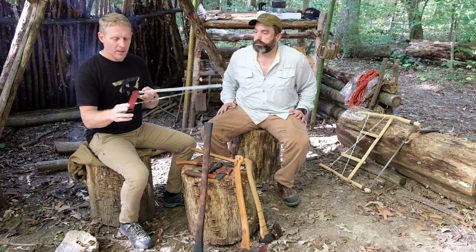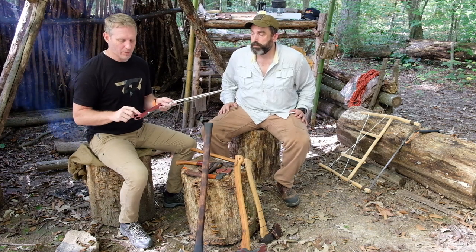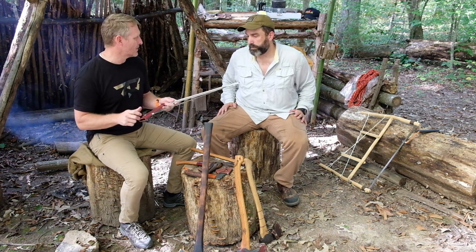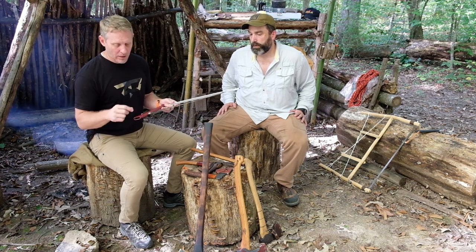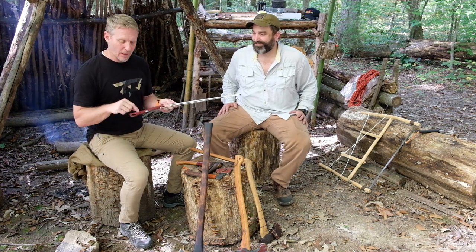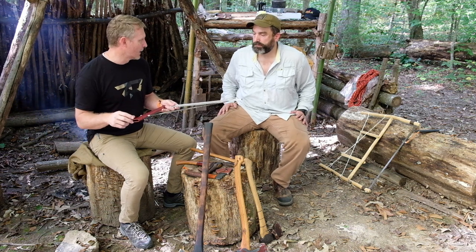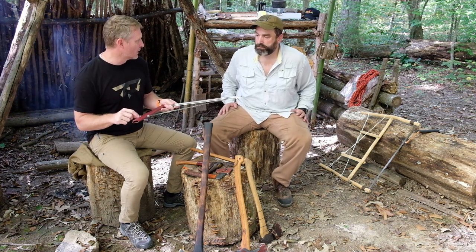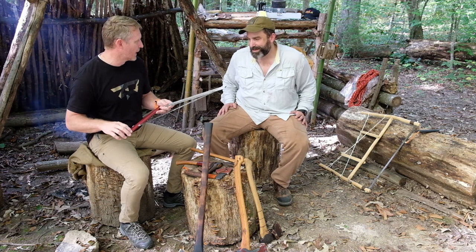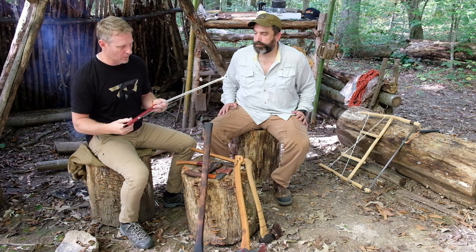One thing about the Sven Saw: it has a wing nut on the back, so I suggest doing two things. Number one, a liberal dose of blue Loctite on the bolt that comes through so it's tight going on and off. There's also normally a little leather strap that hangs here — I lost the wing nut once, so I always go to Home Depot and buy another wing nut as a backup and keep it on a little leather strap. That's a good tip for someone who's used one of these for a long time.